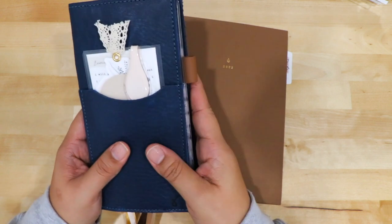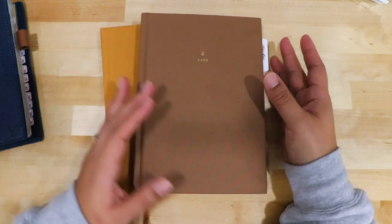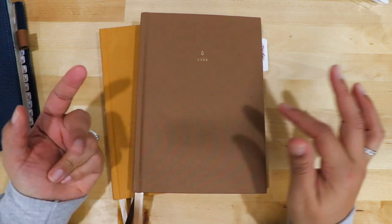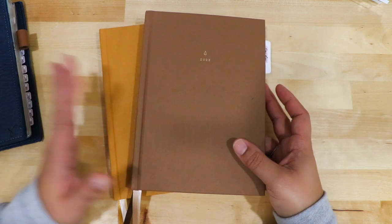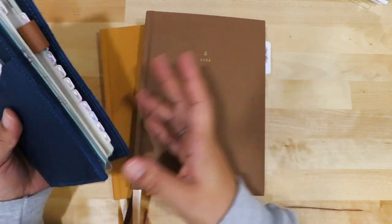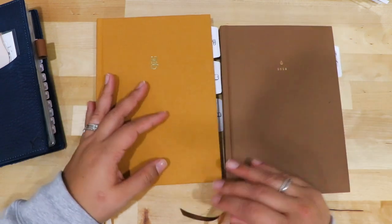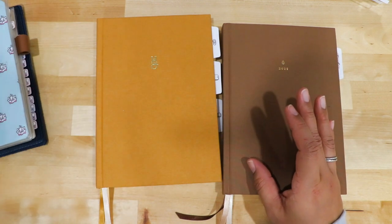The Hobonichi Weeks is my go-to catch-all everything planner. The other planner I have — even though I wanted to use it as a common planner — I have so many things I have to do for my parents. I'm basically scribbling notes about their medical vitals, how they feel, and tasks I have to do with them. So that's quickly becoming like their little personal planner, and I'm okay with that.